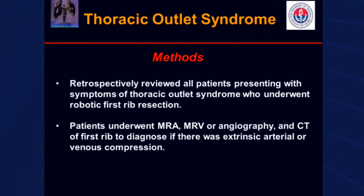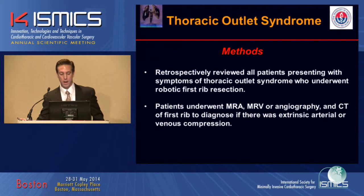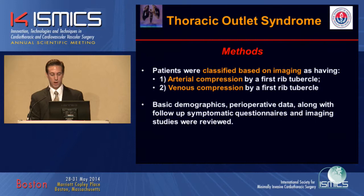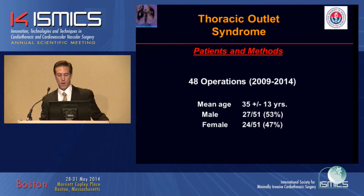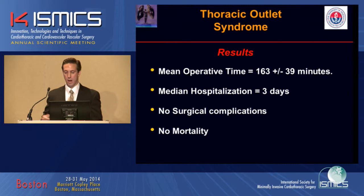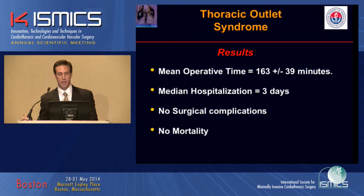We retrospectively reviewed our patients presenting with symptoms of Thoracic Outlet Syndrome who underwent robotic first rib resection. Patients underwent MRA, MRV, or angiography and CT of the first rib to diagnose extrinsic arterial or venous compression, and were classified based on imaging as having arterial or venous compression. We had 48 operations over a five-year time period. These were mostly young patients with relatively similar gender proportion. Mean operative time was over two hours, median hospitalization was three days, and there were no surgical complications or mortalities.